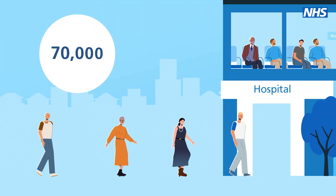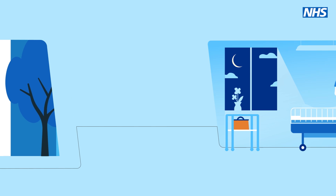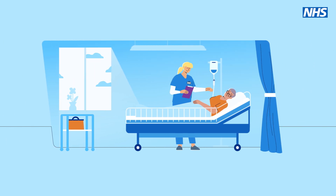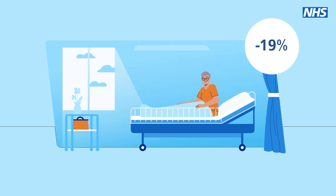It has supported hospitals to perform nearly 70,000 more procedures in operating theatres, and helped patients go home sooner when they're medically ready, reducing the longest unnecessary hospital stays by almost 19%.